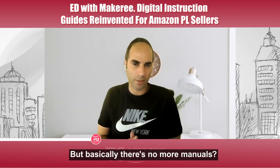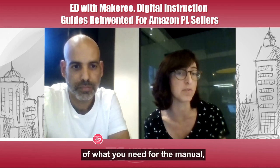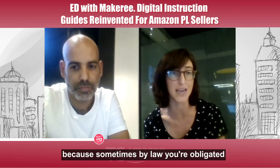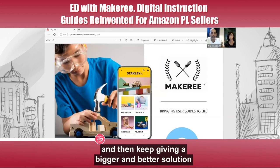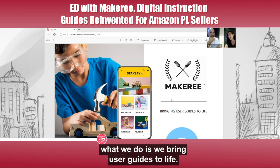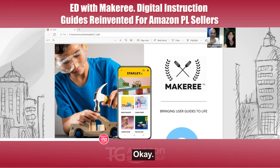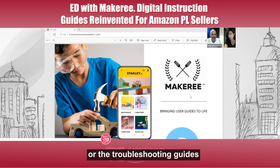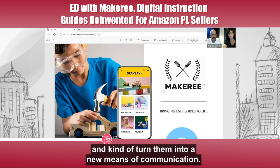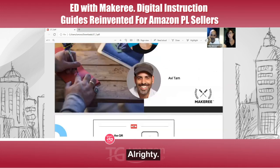There's no more manuals — there's really no reason for them anymore. You can start with the minimum required by law and then keep giving a bigger and better solution through the web. What we do is bring user guides to life. We take assembly instructions or troubleshooting guides and turn them into a new means of communication.